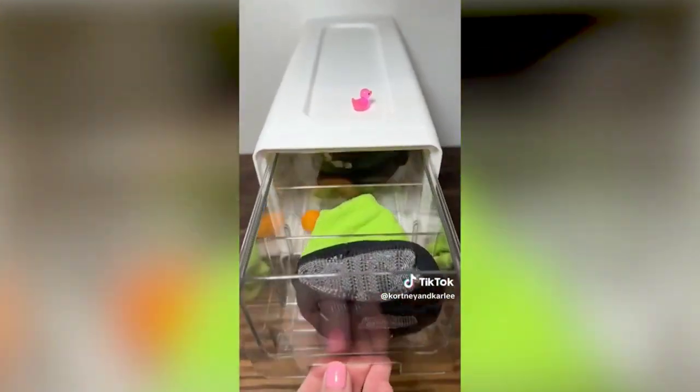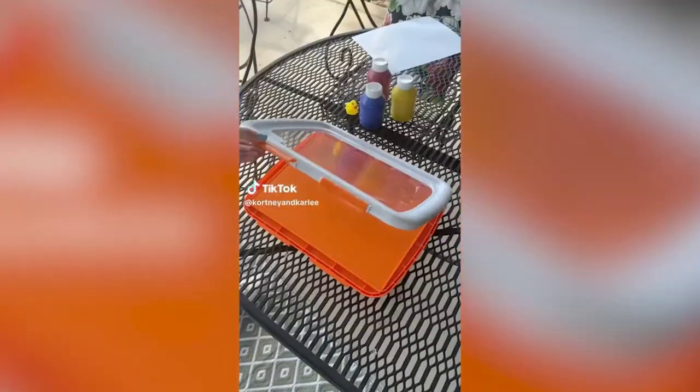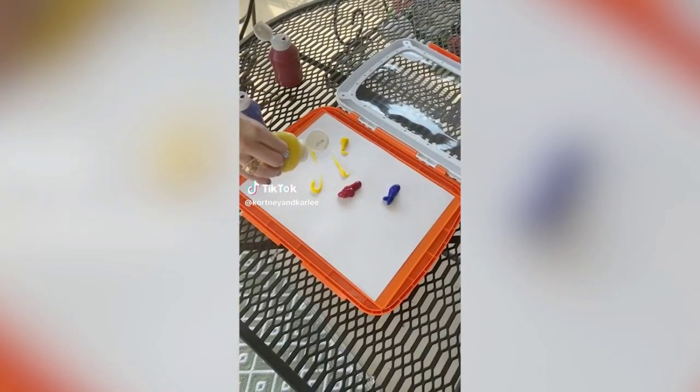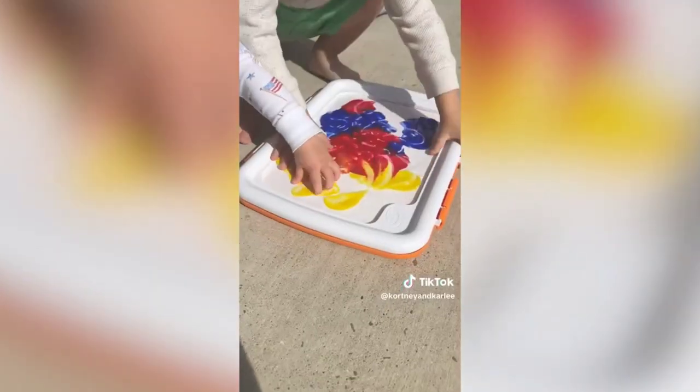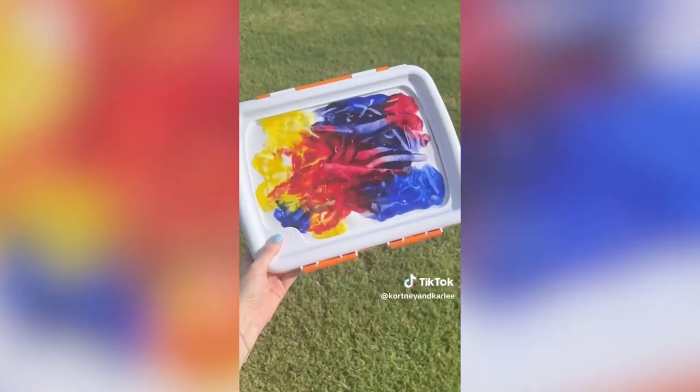Amazon kids must-have: this is a mess-free finger paint set. Just insert a sheet of paper, add the paint, close the case, and let your little artist get to work. Once they're done, wash the case with water or put it in the dishwasher for easy cleanup.